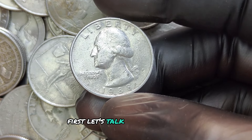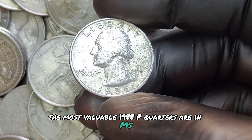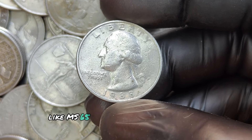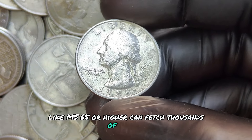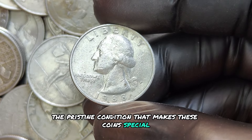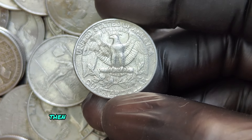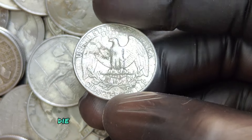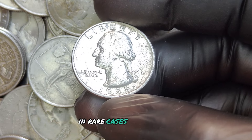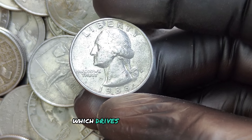The most valuable 1988 P quarters are in MS — or mint state — condition. Coins in high grades like MS65 or higher can fetch thousands of dollars. Some have distinct minting errors or anomalies, such as double-die varieties, die cracks, and misplaced mint marks. In rare cases, a few 1988 P quarters display doubling on the date or lettering, which drives collectors wild.